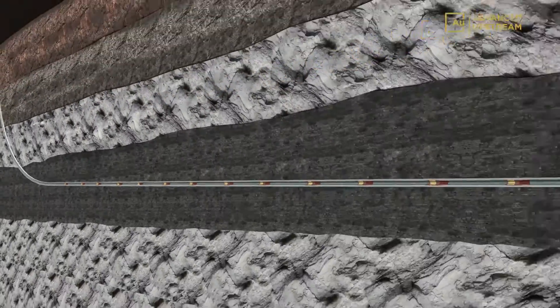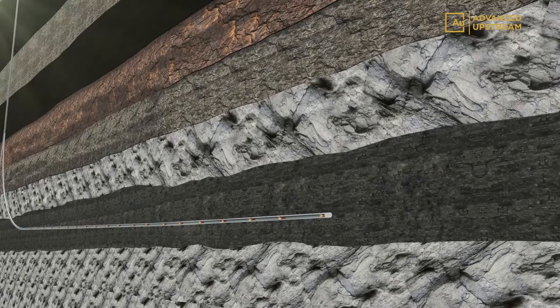The limitless system enables the development of longer lateral completions beyond the reach of wireline and coil tubing, while maximizing cluster efficiencies in production along the entire length of the lateral.